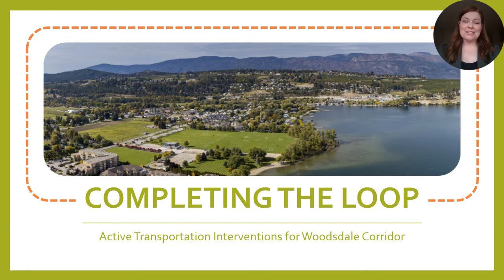Hi, my name is Angela Jarvis and I'm here to ask you: how might we create complete and connected active transportation networks in a growing urban area with a traditionally rural history? In partnership with the District of Lake Country and my peers Sean Reisman and Lucy Stepnick, I'm here to introduce you to our project, Completing the Loop: Active Transportation Interventions for the Woodsdale Corridor.